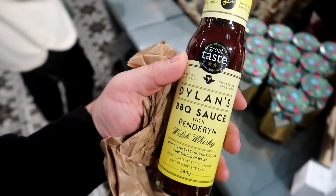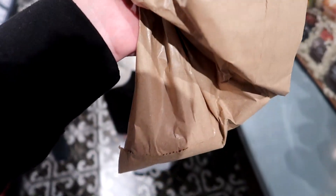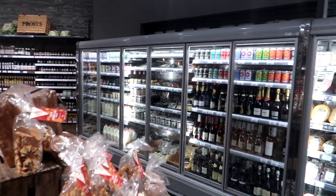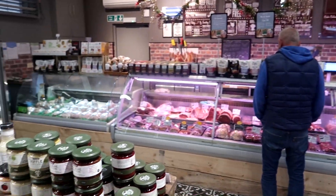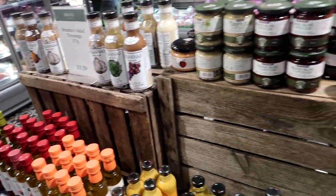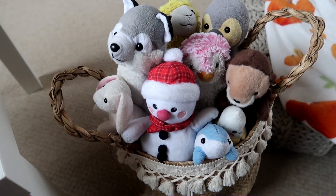Look at this — Dylan's barbecue sauce with Penderyn Welsh whiskey. We've got some heirloom tomatoes from the fresh fruit and veg section, and there's that box of marmalade again. They've got an awesome refrigerated section with premium butters, conserves and preserves, and a fresh meat counter as well.